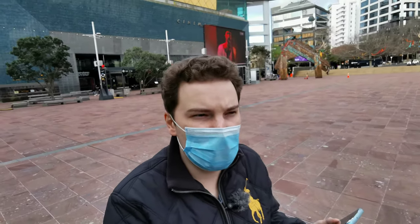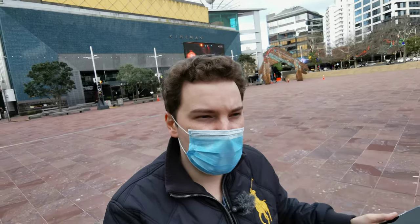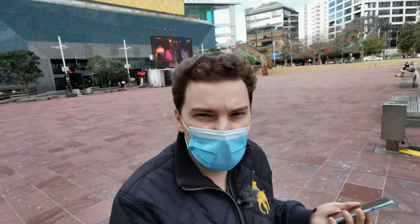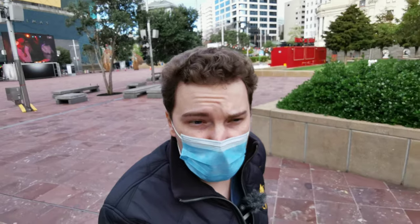The OnePlus Nord has this HDR look almost everywhere — everything looks bright, and the contrast between harsh dark shadows and very bright areas is smoothed out. You need to turn off HDR to avoid this, otherwise the automatic mode produces something you may not have intended. On the other hand, most people will be very happy with this HDR mode on the OnePlus Nord.